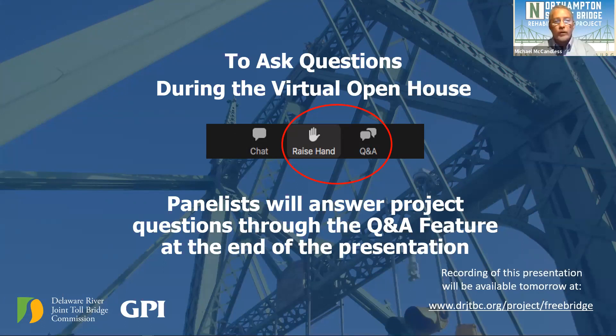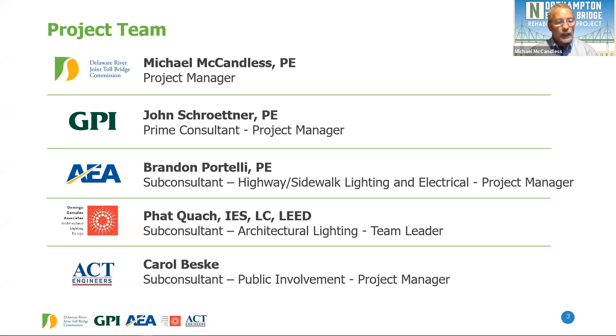Thank you, Carol, and welcome to everyone. Thank you very much for joining us. Our purpose tonight is to provide you with information regarding the upcoming maintenance rehabilitation of the Northampton Street Bridge and to answer project-related questions. My name is Mike McCandless. I am the program manager for structures for the Delaware River Joint Toll Bridge Commission, and I'm the project manager for this particular project.